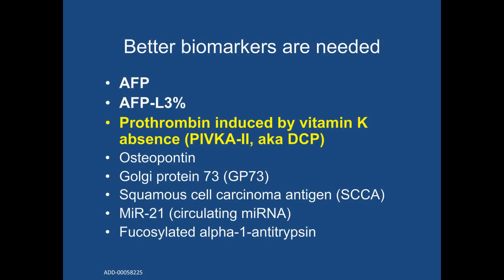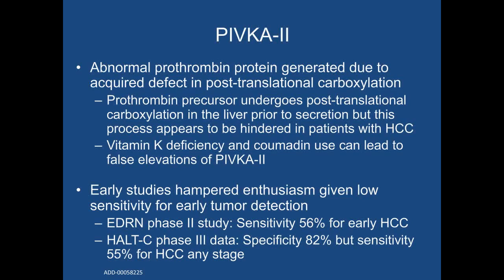The last biomarker we will discuss in detail is PIVKA-2. PIVKA-2 is an abnormal prothrombin protein generated due to an acquired defect in post-translational carboxylation. This process occurs in the liver but is impaired in patients with hepatocellular carcinoma. It is important to note that PIVKA-2 will be falsely abnormal in patients who are on Coumadin or who are vitamin K deficient. Some of the early studies hampered enthusiasm for PIVKA-2. For example, a secondary analysis of HALT-C trial data demonstrated a sensitivity of 55% for HCC at any stage. However, subsequent studies have rekindled enthusiasm for this biomarker.